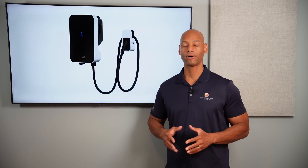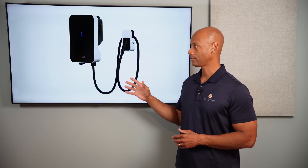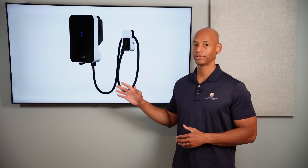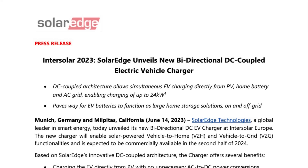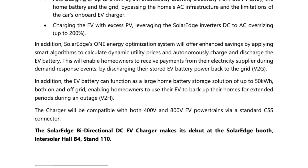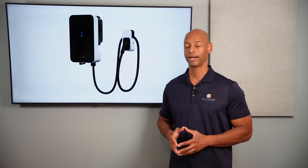We're going to talk about all of that in today's video, but the major announcement this week is SolarEdge's bi-directional DC-coupled — really AC and DC coupled — electric vehicle charger, which they just announced at the InterSolar conference in Munich, Germany earlier this week. Ironically, I was actually at Enphase getting a tour of Enphase's bi-directional EV charger while this announcement was taking place across the pond in Germany.